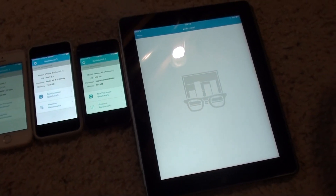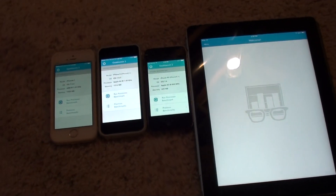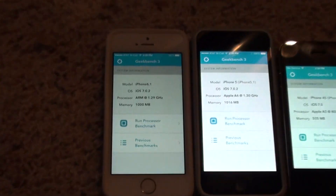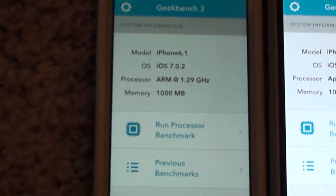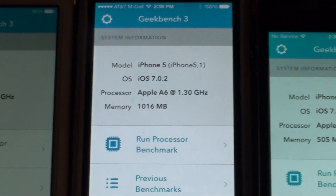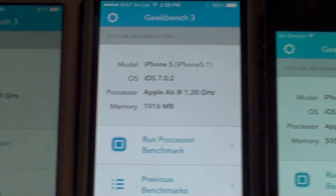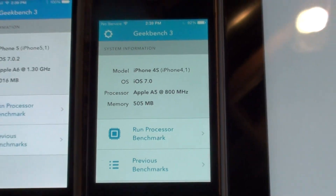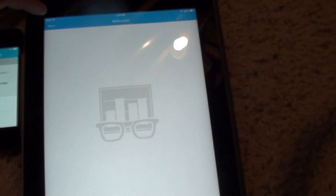Hey everyone, I am going to do the Geekbench 3 test on iPhone 5S, an iPhone 5, iPhone 4S, and an iPad 2.